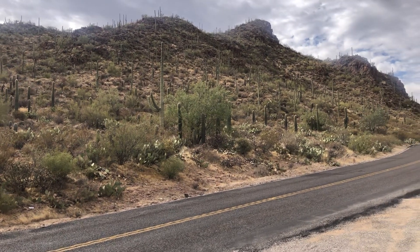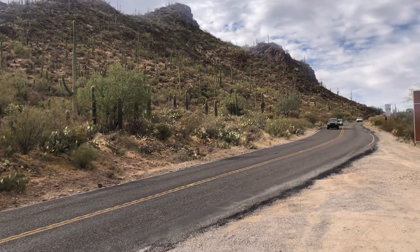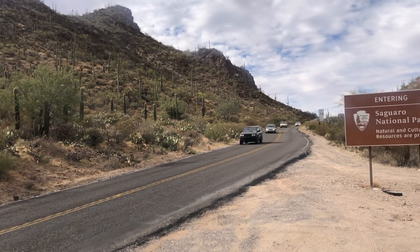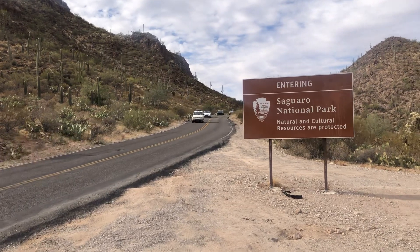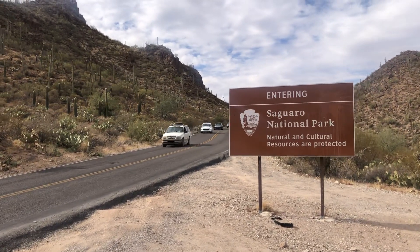This is Picture Rocks Road and I'm here at the entrance to Saguaro National Park West.